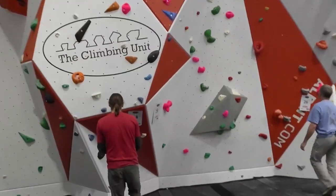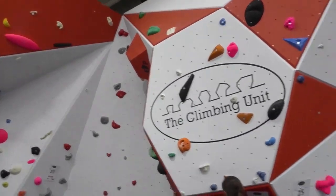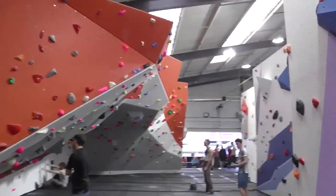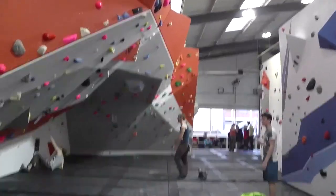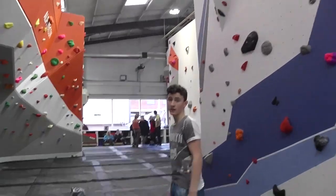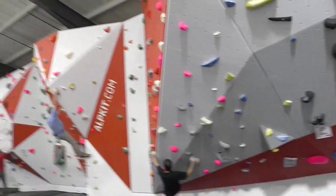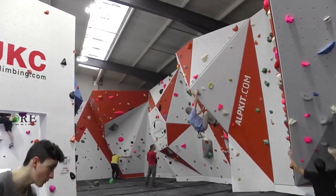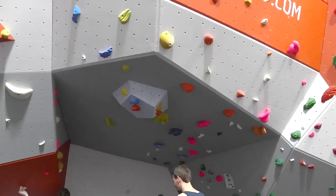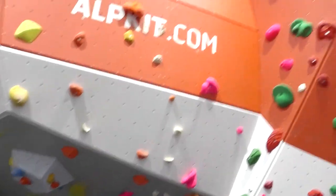In front of me is the competition wall — it's very big. Cool atmosphere in here, lots of music and noise — quite nice. Here's Zach again. The comp wall with Zach in the little corner, and in front there's a great big overhang. It's almost like a cave — that's quite big. More routes.